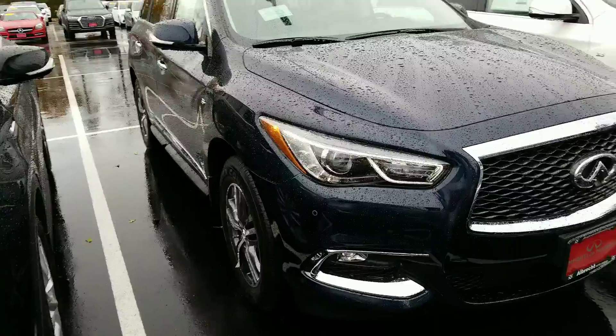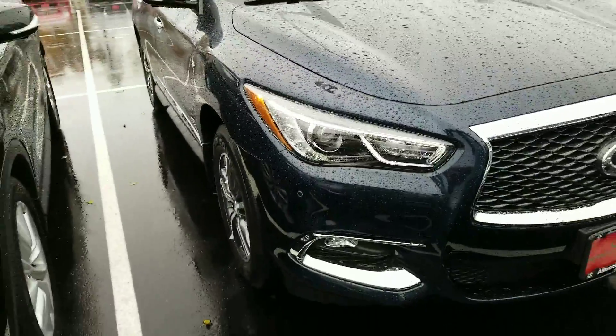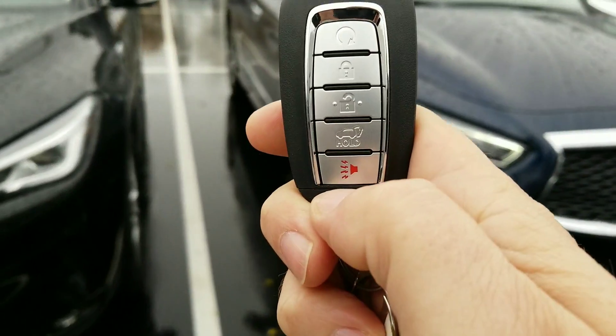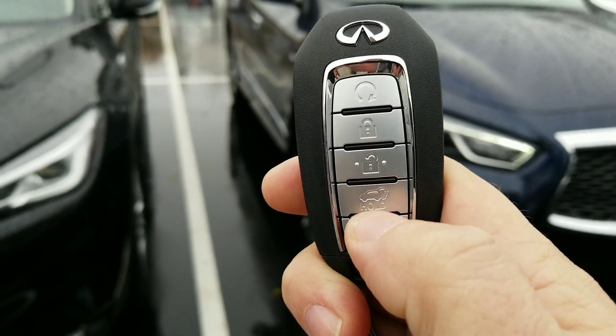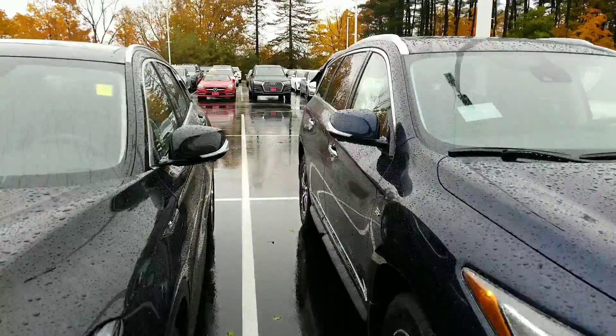I do like that little light above the headlight — it almost looks like an eyebrow. The fourth button down on the remote is your rear tailgate. We'll hold that down and go take a look at that.